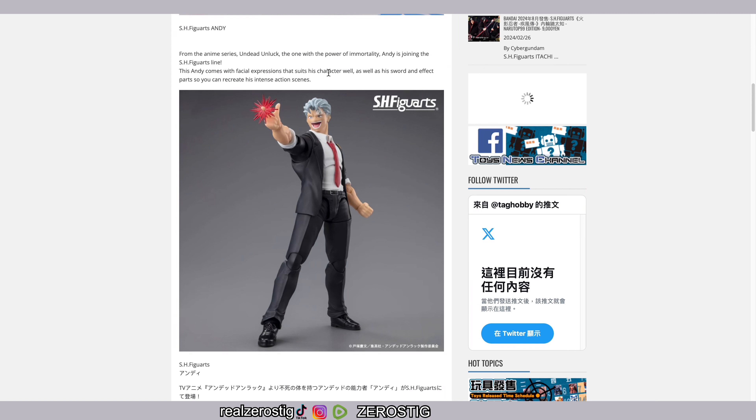Andy comes with facial expressions that suit his character well, along with his sword and effect parts so you can recreate his intense action scenes. Interestingly, one pose has him holding his finger like a gun with an effect part on the finger — and since they recently announced a Yu Yu Hakusho line, this could be a little preview of a Yusuke Urameshi SH Figuarts. There's also a wide-open mouth expression with a big tongue, and the effect part looks great whether it's removable or attached to the hand.